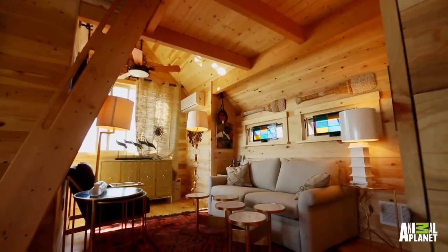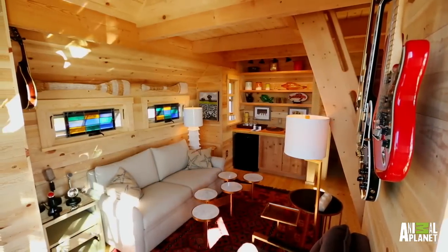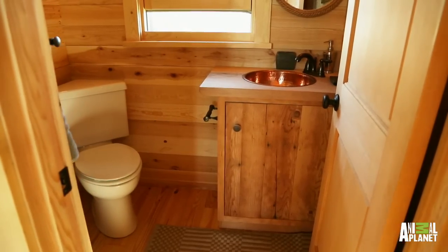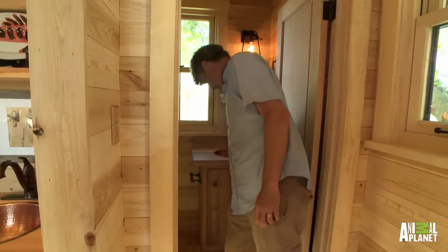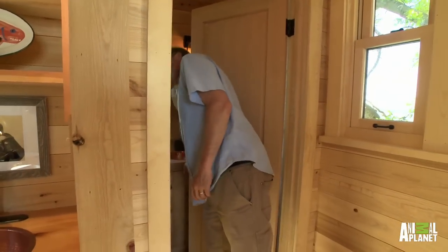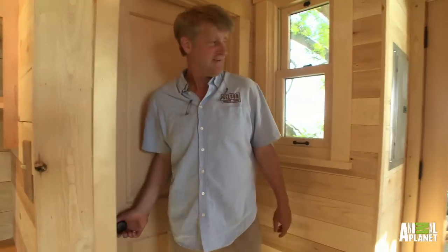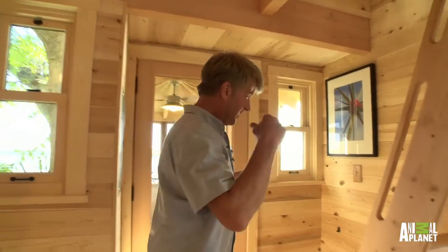Lots of windows. Let's keep moving because there's a lot to see. A bathroom — full-on bathroom, plenty of space. I just can't get over Tori. She does it all — it's amazing. We're going to go upstairs because upstairs was the original bedroom. So follow me.